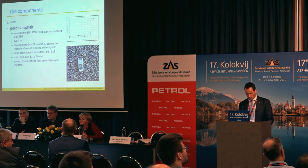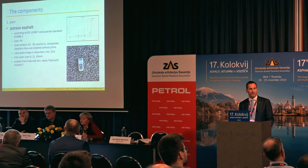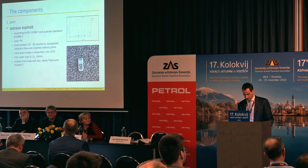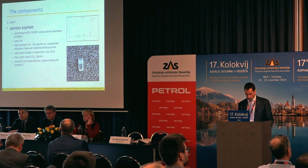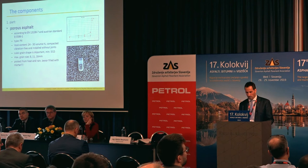The first component of a semi-rigid pavement is very similar to normal asphalt. You need asphalt, you need a paver, you need a compactor. But the main difference is the void content of the porous asphalt on the top layer — you have a content of 24 to 30 percent after compaction. It is important to have a focus on the grain shape of the aggregate used in the asphalt. A cubic form is perfect.